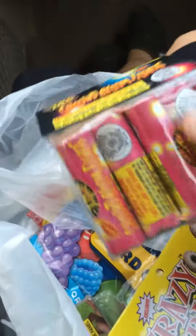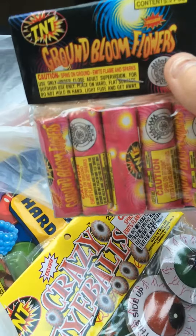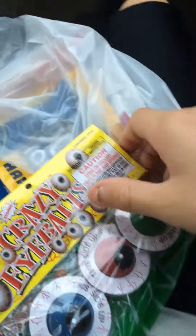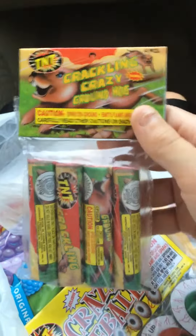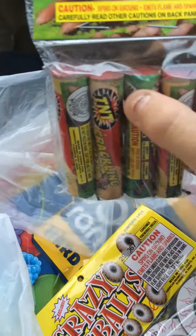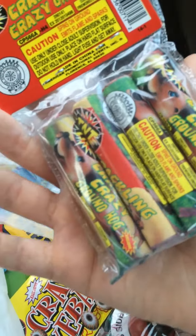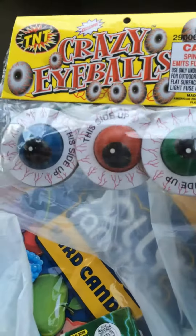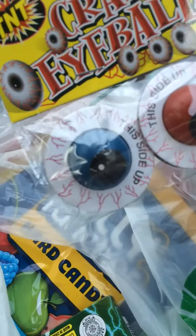First up, this is all safe and sane of course. We got Ground Blooms by TNT — five pack of them. Next, we got these things called Crackling Crazy Groundhog. They're much bigger than Ground Blooms, especially with that crackle. You get four of those crazy eyeballs. These things are awesome — I did not expect them to have these. They spin on the ground with a cool little silver spin thing and then they crackle. So, these are cool.